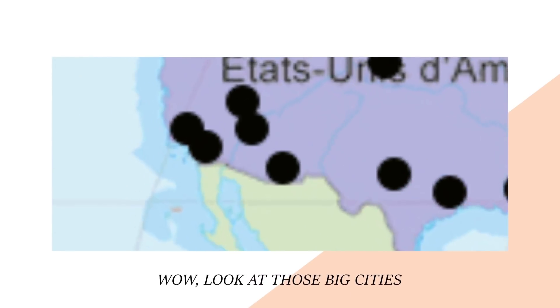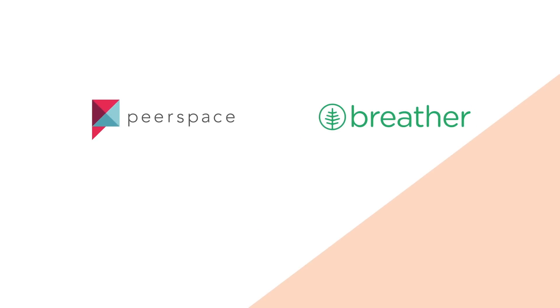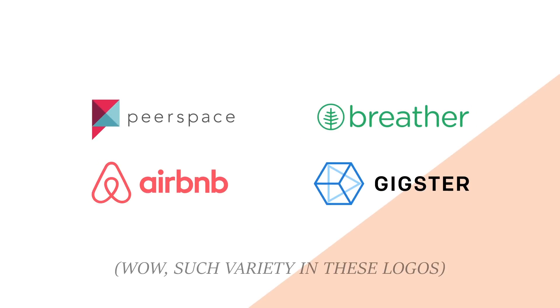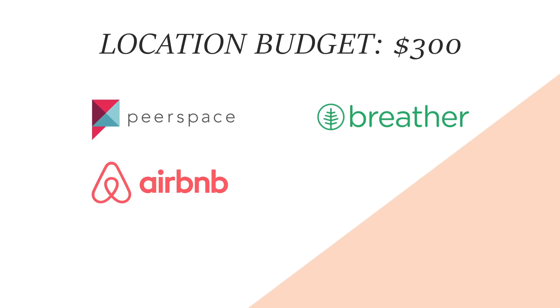In bigger cities like where we live in Los Angeles, there are a few resources we like to use as well. They are Peerspace, Breather, Airbnb, and Gigster if you have a bigger budget. For this shoot our location budget is $300, so we'll try the first three resources.